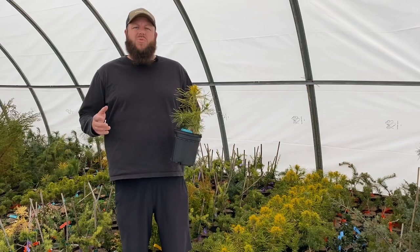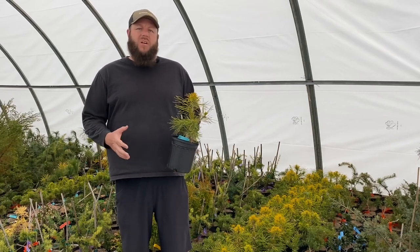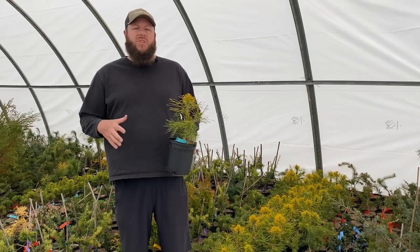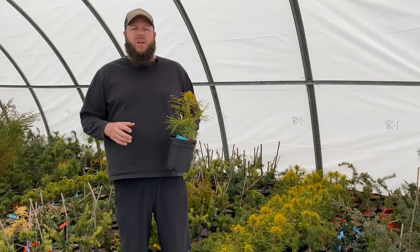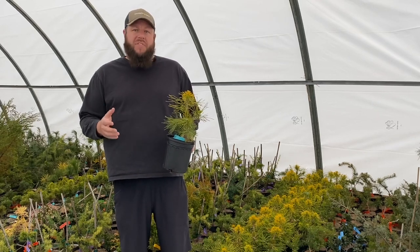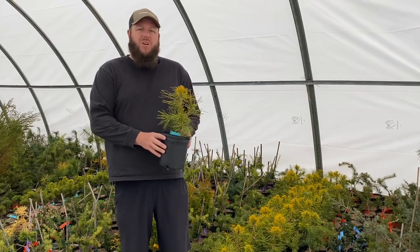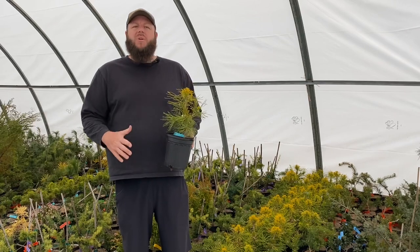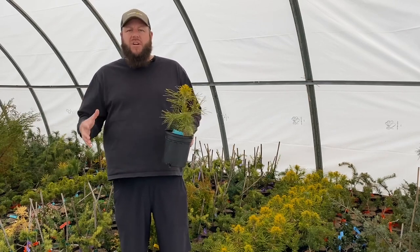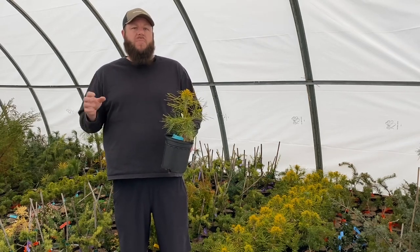Pinus sylvestris moserii is a great tree for all the different color changes. This tree is going to be a light green in the spring, and it's actually going to go to a golden yellow in those winter months, giving you some exquisite bright yellow in the winter garden. I think it's one of the most interesting small plants for that winter landscape. You may have seen our video on Pinus sylvestris green penguin — I would call this the yellow penguin, because it makes an awesome accompaniment to that green penguin. They're going to have very similar shapes and growth habits, but one being a golden yellow in the winter months and the other a deep evergreen.